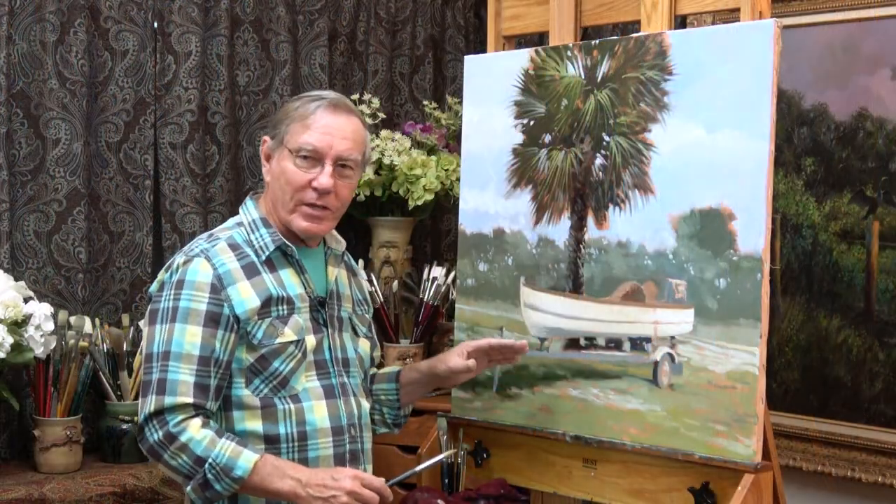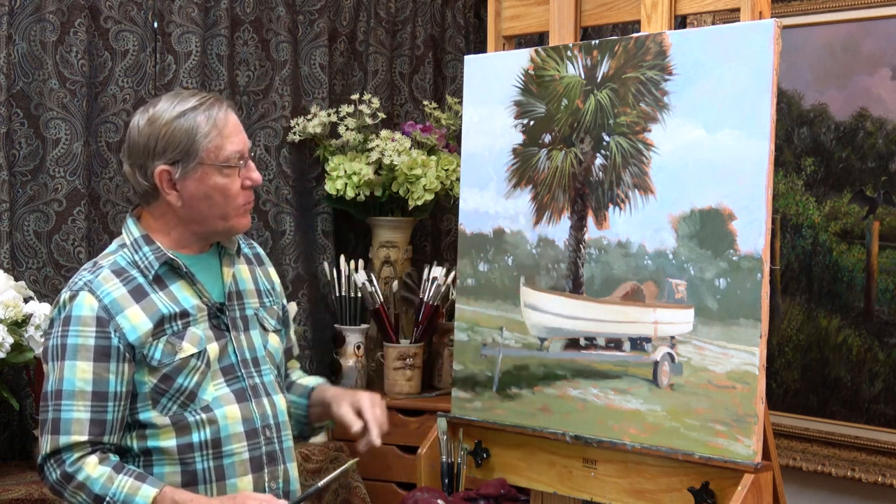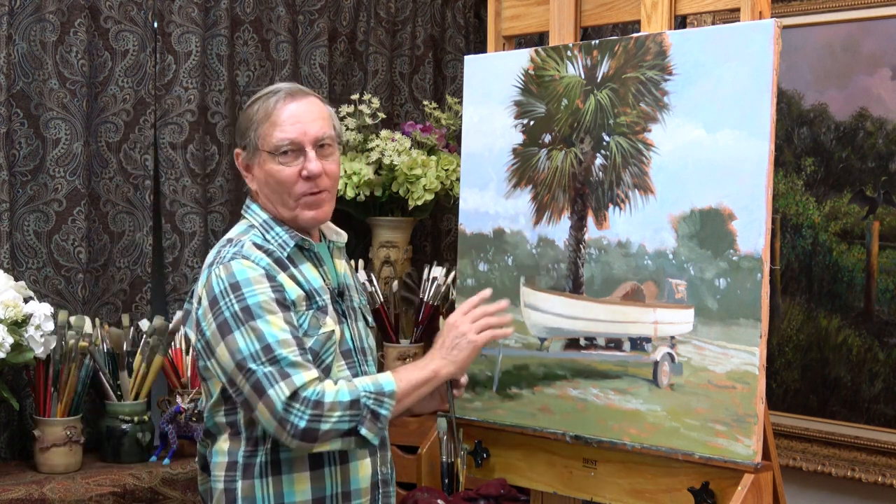I'm going to put this painting aside for a day or so and let it dry. We'll come back to it and begin to add more of the details.